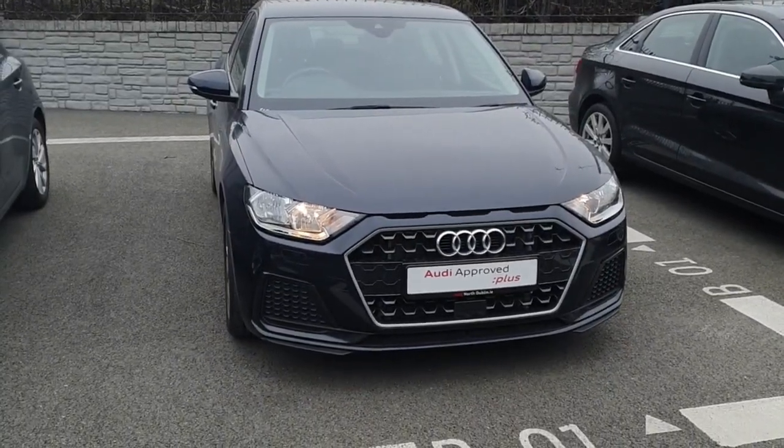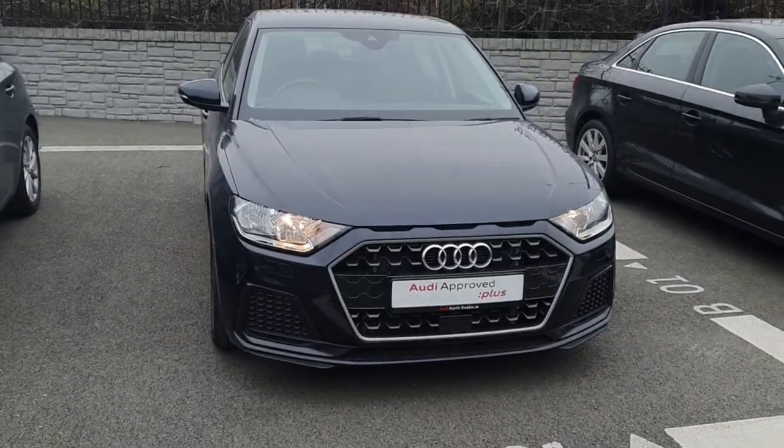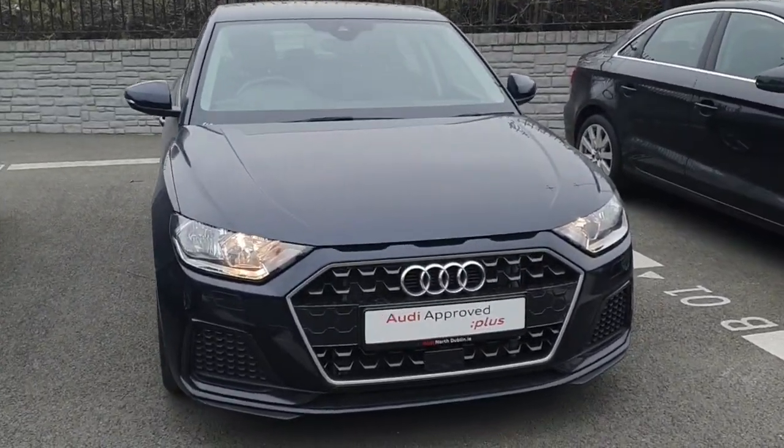Welcome to Audi North of Windows Cars Online. Today in front of me I have this 2019 Audi A1. It's a 1 litre petrol engine, 116 brake horsepower, and it's the SE model.